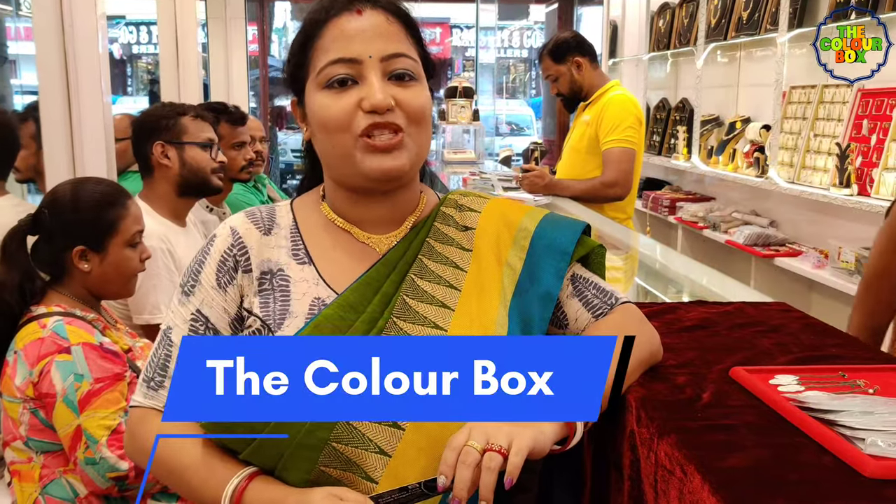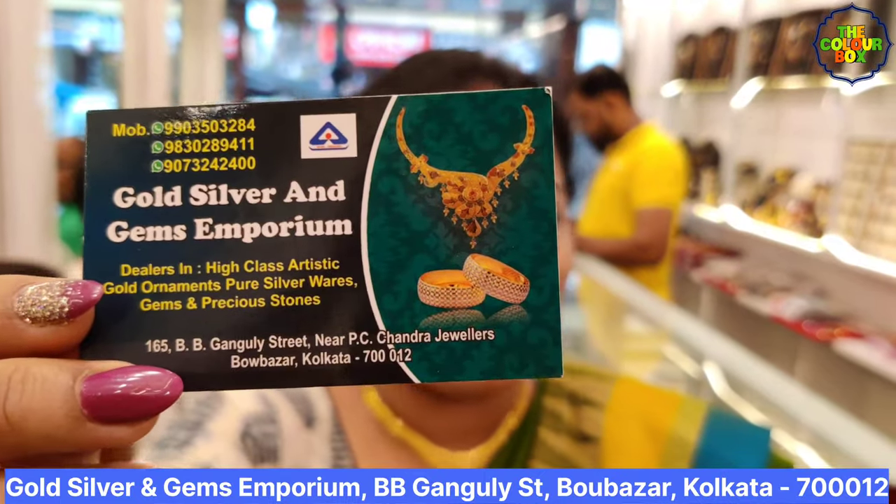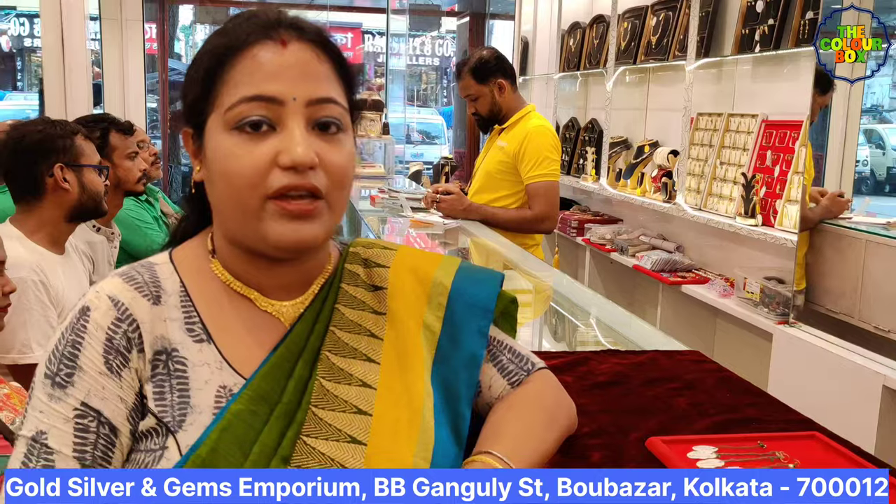Hello guys, welcome to The Colour Box. This is the first time we have a file. Gold, silver and gems emporium — you can find some details in the description.